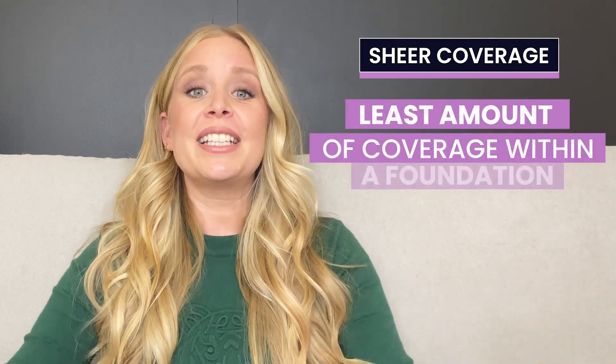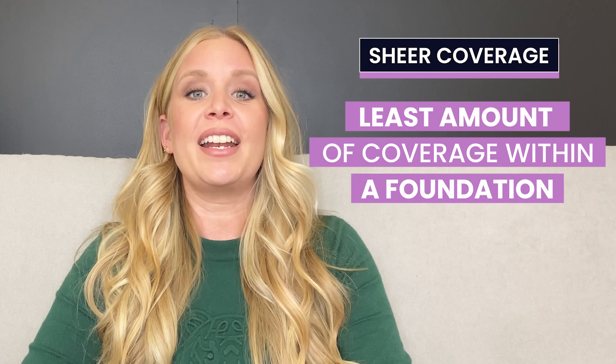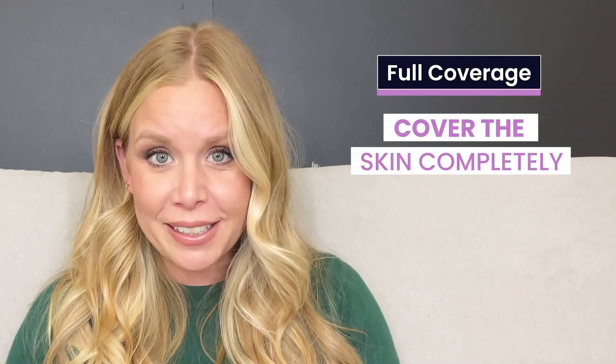Sheer coverage is the least amount of coverage within a foundation. It looks the most natural and it's more about your skin versus the makeup. Medium coverage can even out your complexion while still looking natural, but more on the makeup side of looking natural. Full coverage is meant to cover the skin completely. In my opinion, this is the least natural look and more on the side of glam and made up.